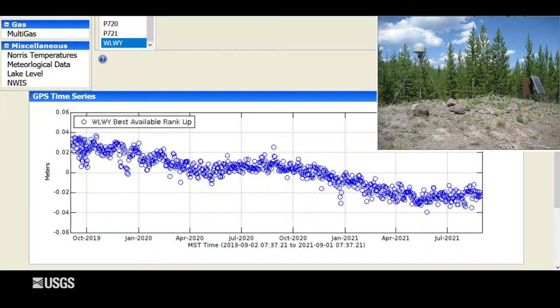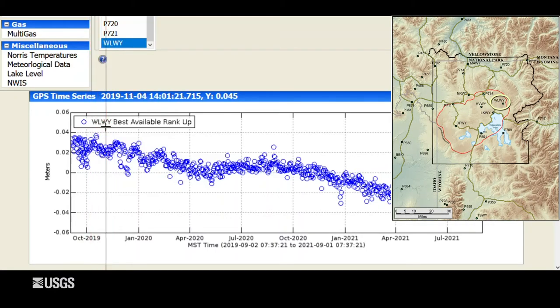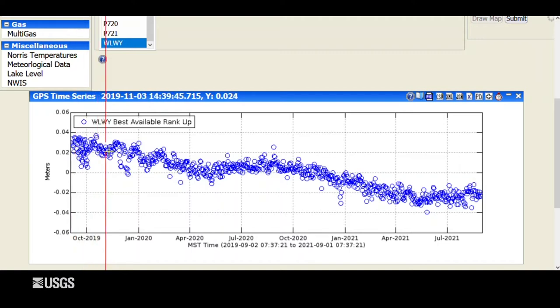We didn't see any changes in deformation in the Yellowstone region. This is the GPS station at the White Lake area on the Sour Creek Resurgent Dome in the east part of the caldera. Vertical deformation over the last two years, with each blue dot indicating one day — downward trends indicate subsidence and upward trends indicate uplift. Over the past couple of years we've seen overall subsidence of just a few centimeters, an inch or two. Every summer there's a bit of an interruption in that subsidence pattern, seen here during summer 2020 and again summer 2021, caused by groundwater percolating into the subsurface — the surface soaks it up like a sponge — giving a little uplift or pause in subsidence.